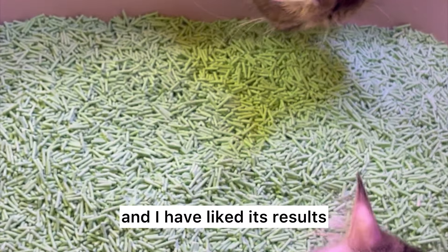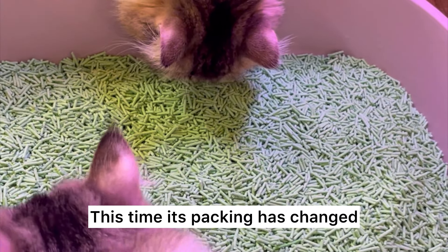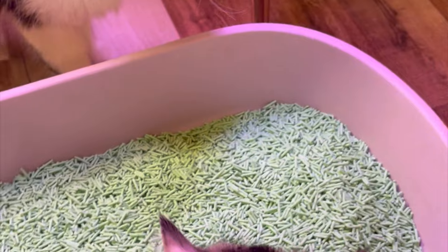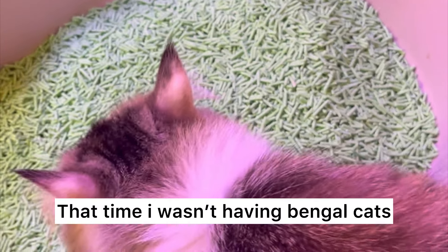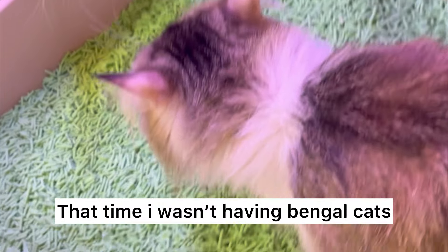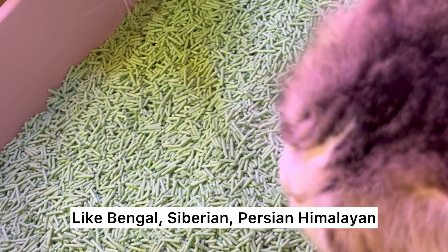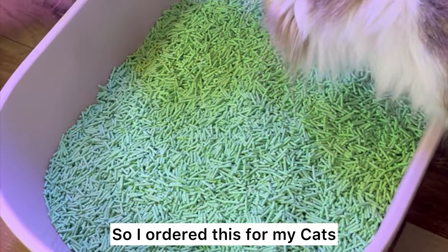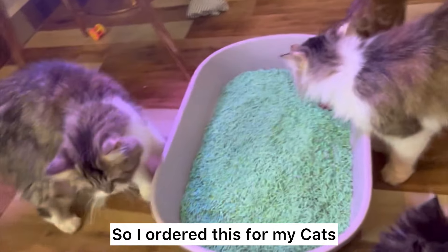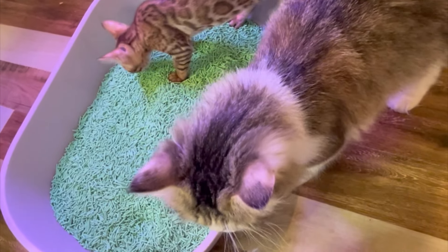I brought it home and used it because the results were good. Then the company changed it, so I bought it again to see if it would still work. At that time I didn't have a Bengal cat, but now I do, and I have used this cat litter for all of my cats.